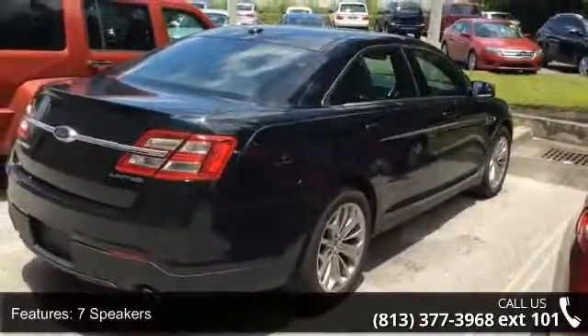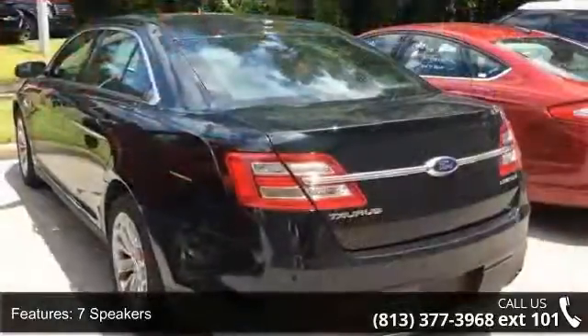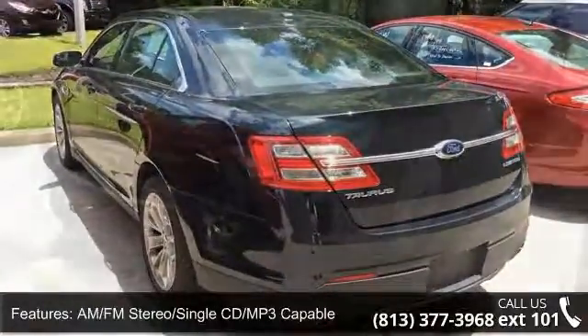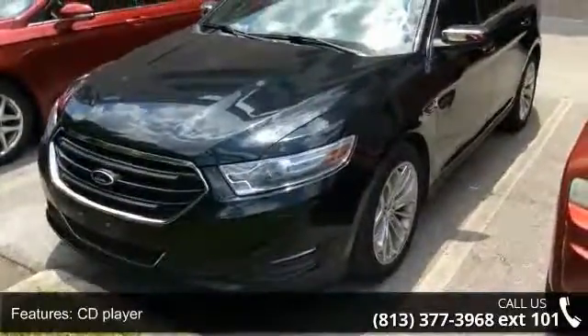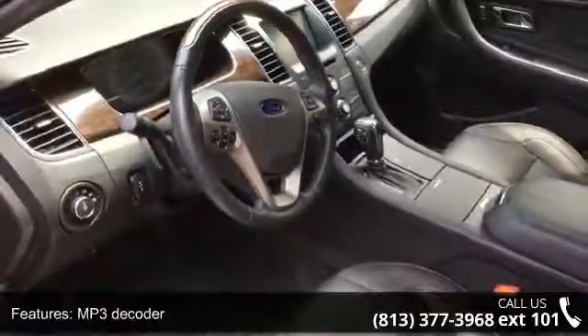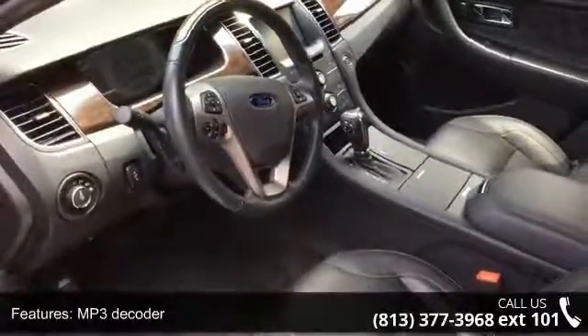Some of the top features included with this vehicle are alloy wheels, steering wheel mounted audio controls, telescoping steering wheel, electronic stability control, driver vanity mirror, memory seat, rear window defroster, front anti-roll bar, and CD player.